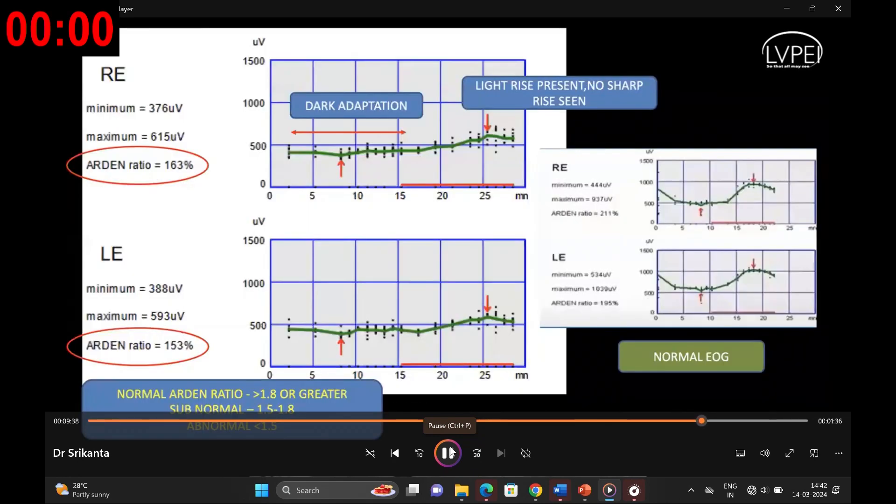Like other pattern dystrophies, patients with suspected butterfly-shaped macular dystrophy are often asymptomatic at initial diagnosis. We went ahead with electrophysiological testing. EOG results revealed the absence of light rise in both eyes, while ERG remained normal on full-field and pattern ERG. The Arden ratio in the right and left eye was subnormal, within the range of 1.5 to 1.8, pointing towards the diagnosis of pattern retinal dystrophy.